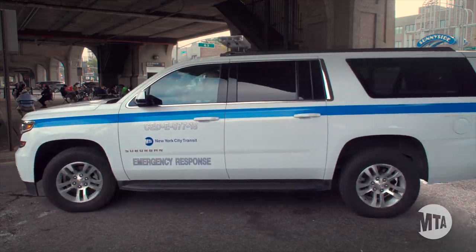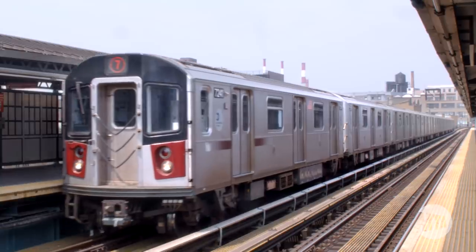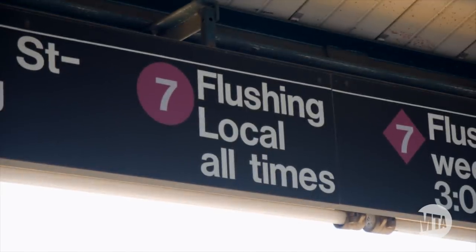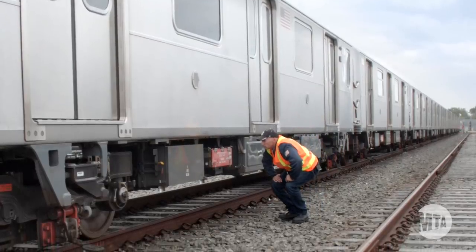They're generally our eyes and ears in the field. There are two different types of RCI: ones that are on the road and ones in the yard. The RCIs on the road look for troubles on the trains, and the motorman will call them for any problems, and they address the issues at the station. The RCIs in the yard do pre-service and get trains ready for service during the day.